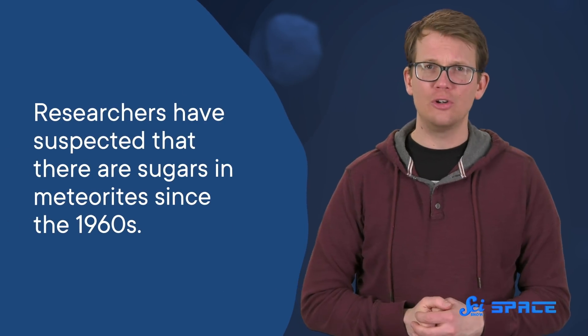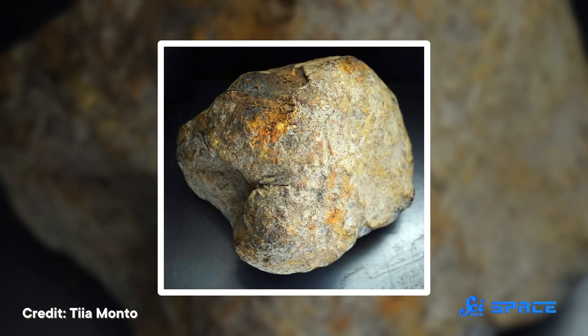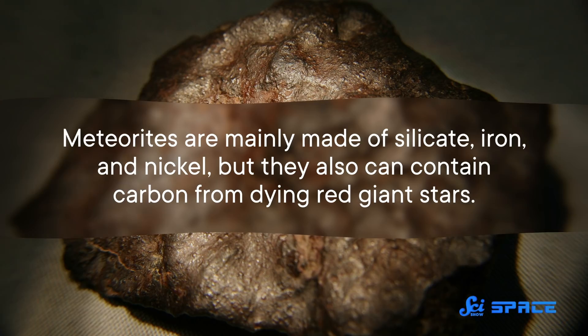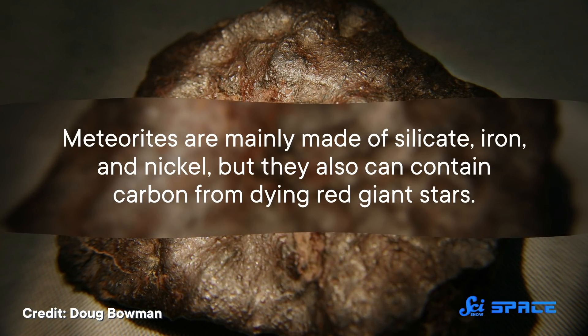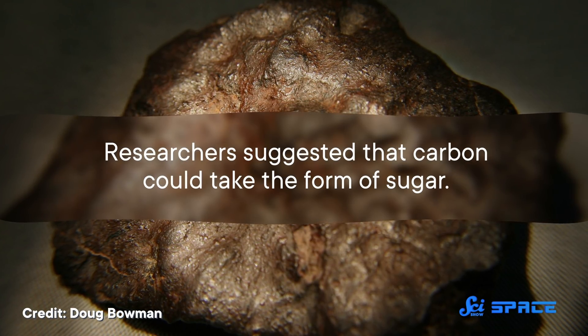Researchers have suspected that there are sugars in meteorites since the 1960s. Since meteorites aren't exactly living or reproducing organisms, you might not expect them to have some of the most essential stuff for life inside of them, like sugars. They're mainly made of silicate, iron, and nickel. But they can also contain carbon from dying red giant stars, and researchers suggested that carbon could take the form of sugar.